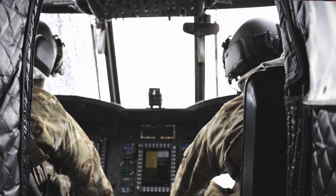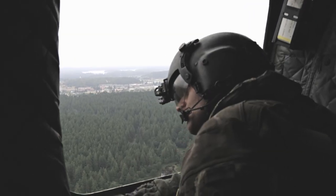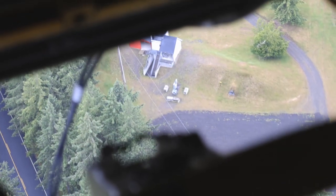I'm C-23 Ryan Christopher Schwendt. I'm a unit IP in Bravo 1-168 here with the Washington National Guard. We're conducting a water bucket training and validation with the Forest Service.